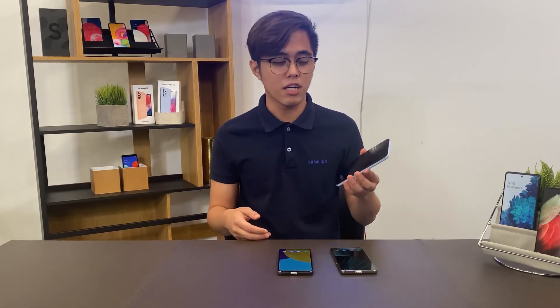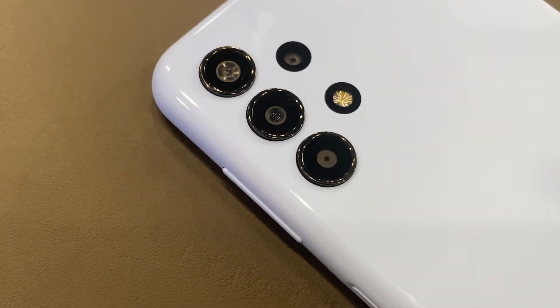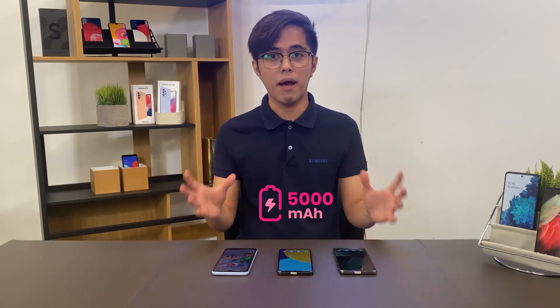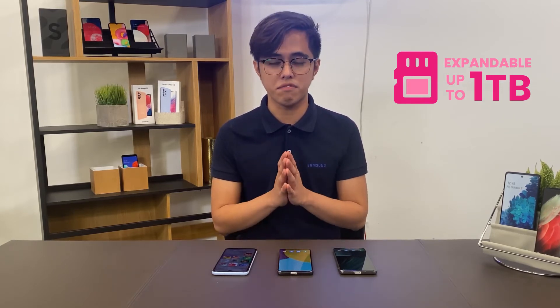If you're looking for a portable smartphone with great value, you can go with the Galaxy A13, which comes in different colors. For the whole Galaxy A series, each device comes with a 5000mAh battery, and storage is expandable up to one terabyte so you can save a lot of files.